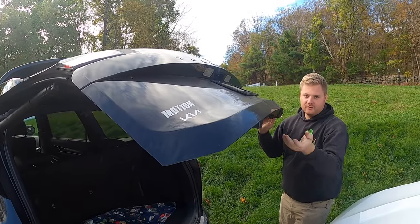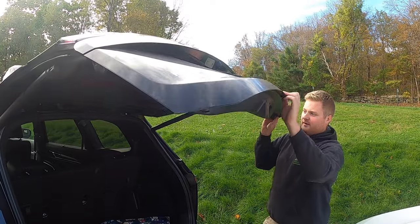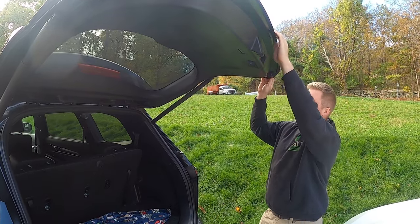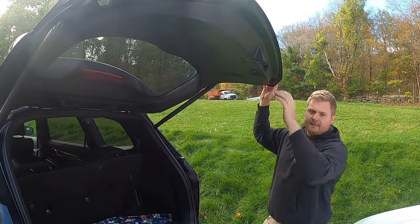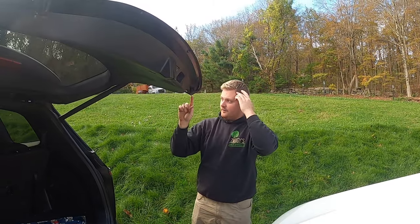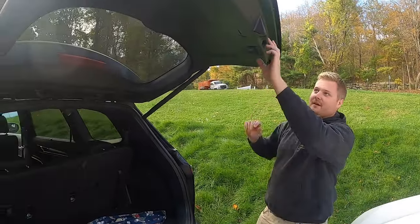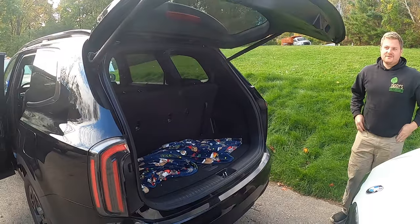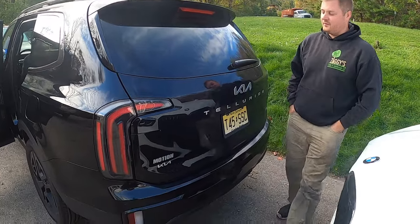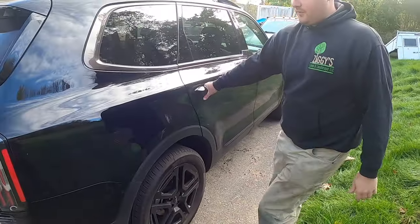You can adjust how high the trunk opens. When we got it the dealer set it right at head height, and one day about two weeks in I turned and cracked the side of my head on the corner — bleeding pretty good, no stitches needed — so we reset it higher. Everything is electronic, which is great when it works and a pain when it doesn't. But it's a brand new car and we have a five or six year warranty. They put Michelin tires on it from the factory — that's a good sign.